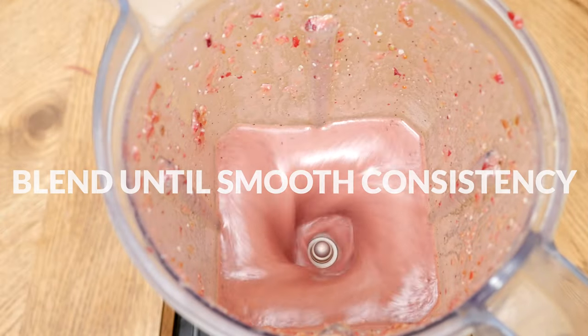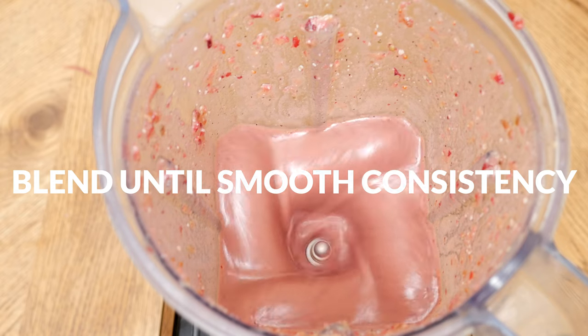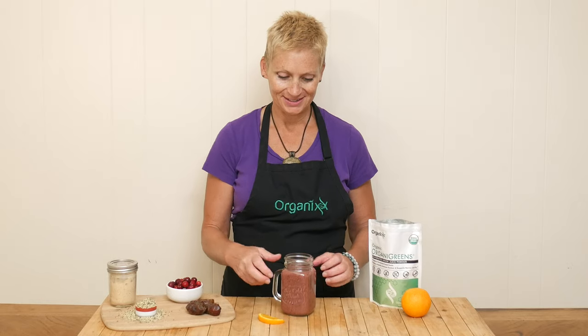Blend up all of your ingredients really well until you reach a nice smooth consistency. Okay, let's give this heart-healthy smoothie a taste.